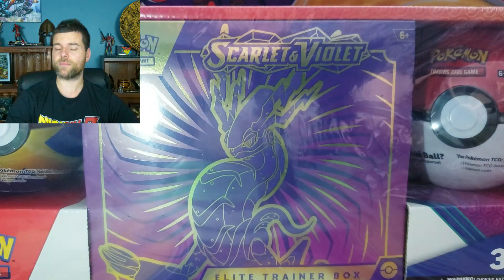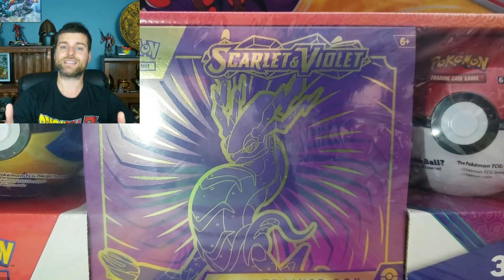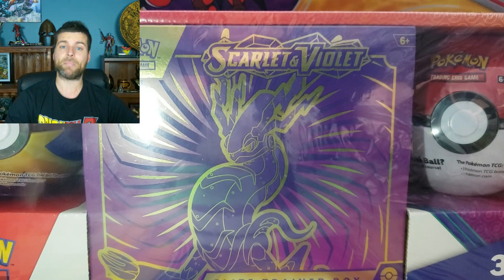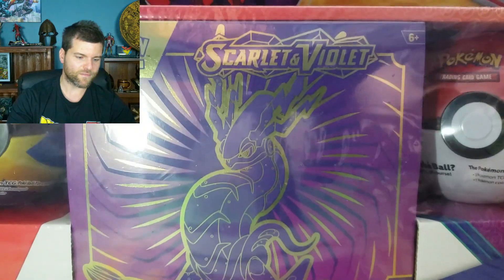So guys, you want to enter this giveaway? Three steps as always: subscribe to the channel, leave a like on the video, leave a comment down below. It's as simple as that. Winner will be picked next video, so make sure you turn on your notification bell. Alright, so without further ado, let's see what's inside this new Pokemon bundle from Costco.